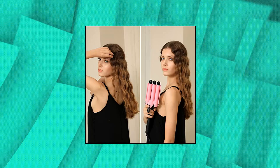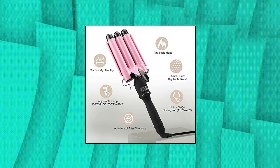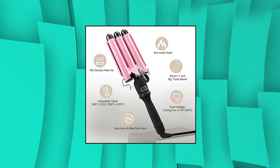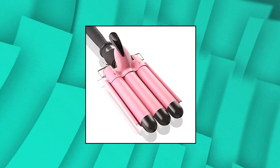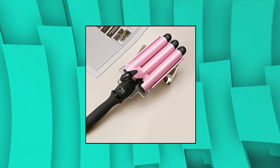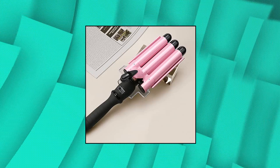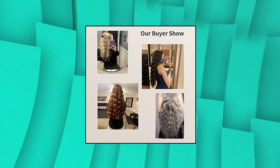A Leith 3-Barrel Curling Iron Wand, Dual Voltage Hair Crimper with LCD Temp Display. 1-inch Ceramic Tourmaline Triple Barrels for natural-looking curls. The 3-Barrel Ceramic Curling Iron is a great tool for creating natural and elegant-looking curls that last all day. You can change up your look without any hassle. This curling iron heats up extra fast — going from 0 to 410 degrees Fahrenheit in just 60 seconds.